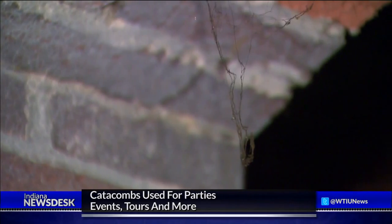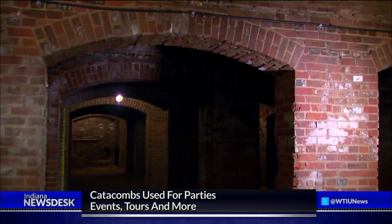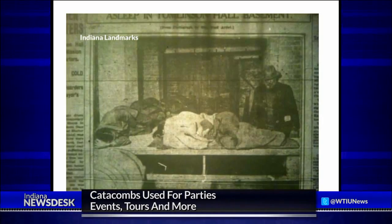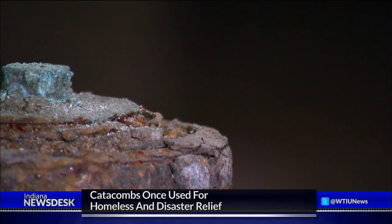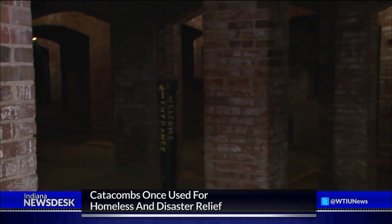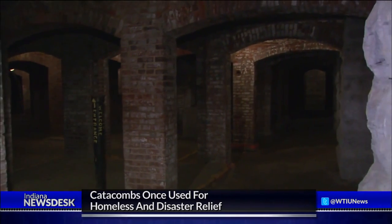So the catacombs are essentially just that — a basement. At least once, they were open to the homeless who were seeking shelter during a particularly cold winter in the early 1900s. And at one point, they were also used as a staging area for people to get food and clothing after a devastating flood in 1913. But no dead bodies that we've found so far.